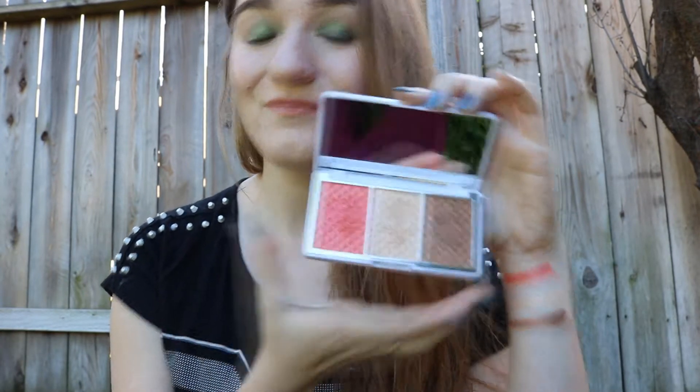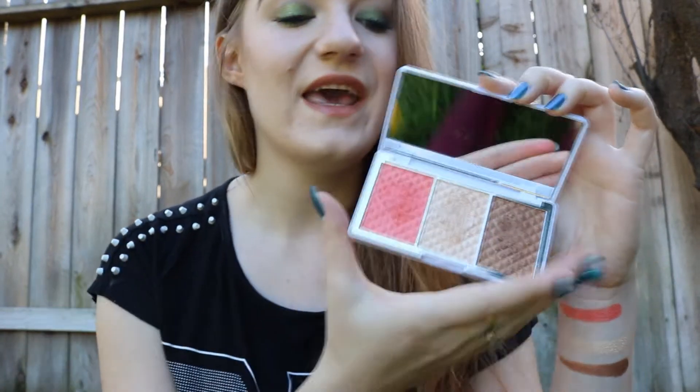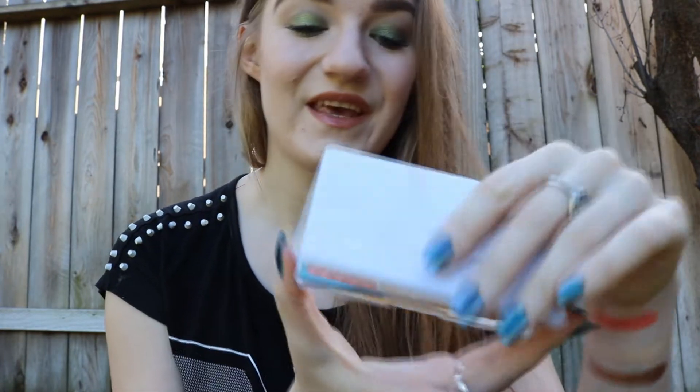For $34, if you like shimmery bronzers and blushes, go and get it — it's going to be perfect for you, I promise. The pigmentation is awesome. But overall, I'm really only excited about this highlighter. It's so pigmented, the shade is gorgeous, and as you can see on the swatches, they are beautiful.